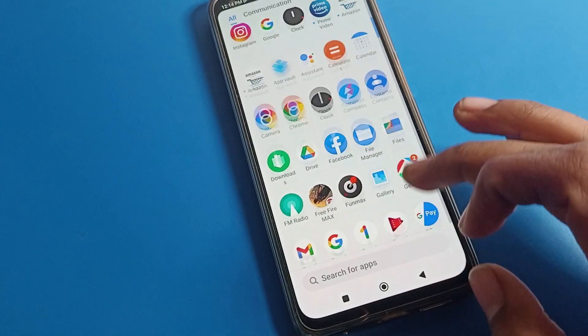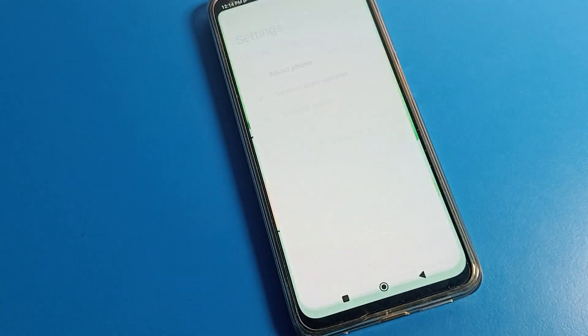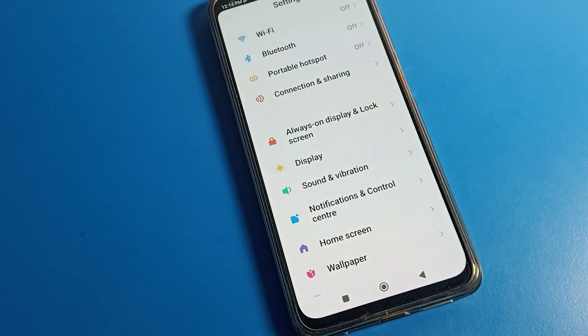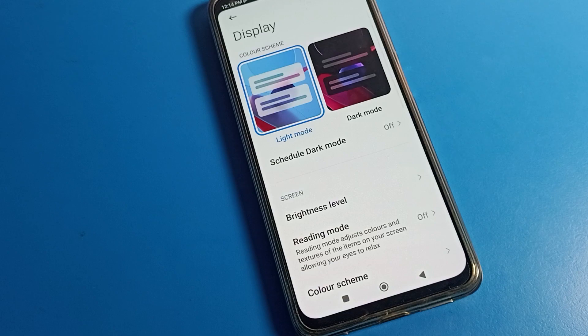First, open your phone settings to fix your brightness problem. After opening phone settings, scroll down — as you can see, on the Poco phone there are display settings. On the display settings, you can fix your brightness problem. Let's open your display settings.